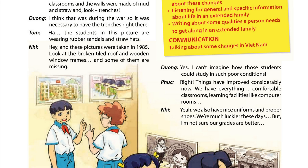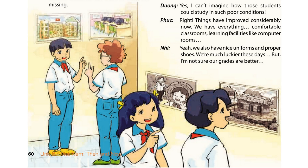Hey, and these pictures were taken in 1985. Look at the broken tiled roof and wooden window frames. And some of them are missing. Yes, I can't imagine how those students could study in such poor conditions.